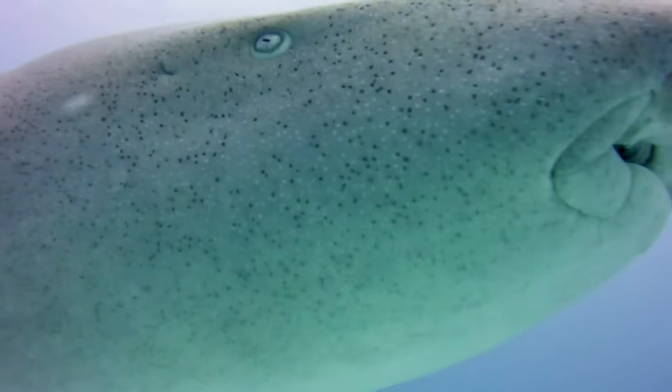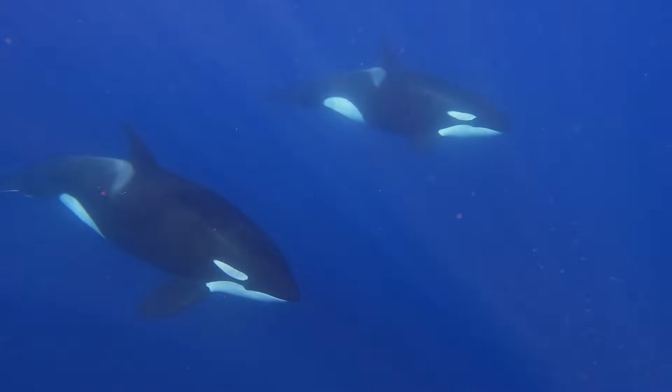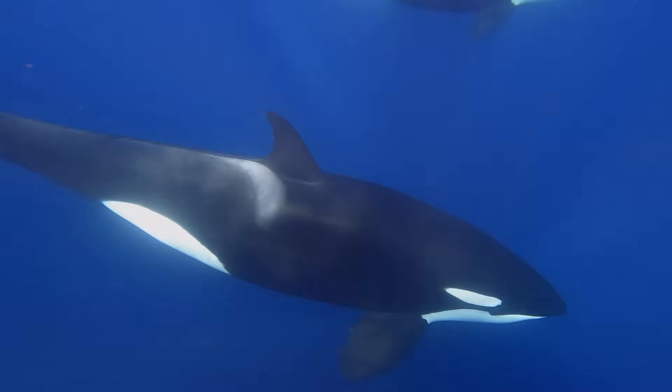Although nurse sharks are a big species, there are still bigger sharks that would eat it, or even killer whales — orcas — which are known to take big sharks.